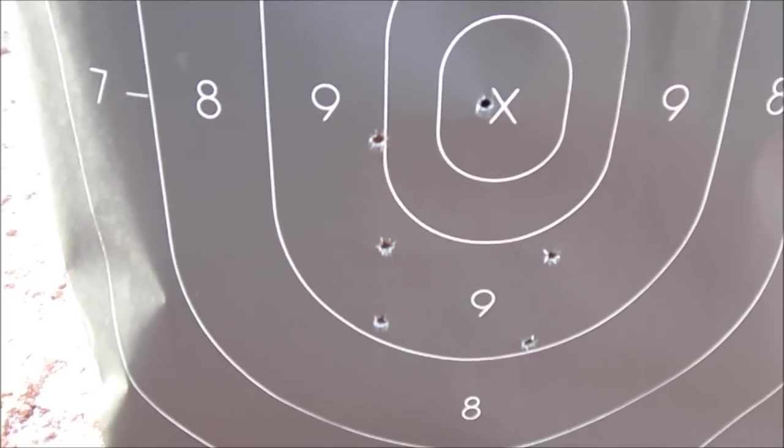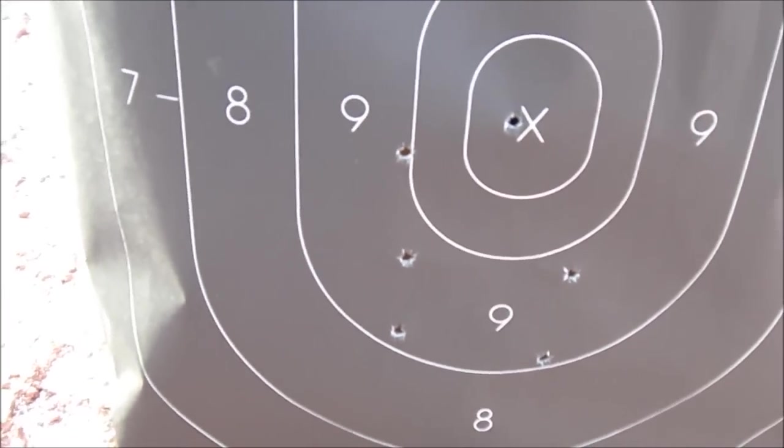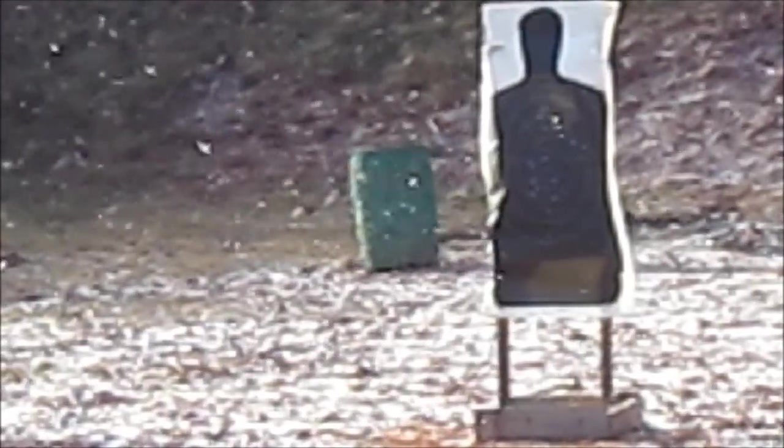So we're talking about a pie plate grouping at least, and that's using the 7.62. Let's go try the 7.63 after we put some patches on. Let's see how the Mauser ammo works.